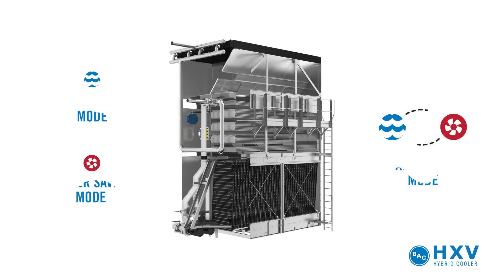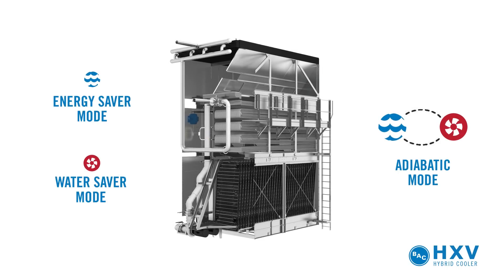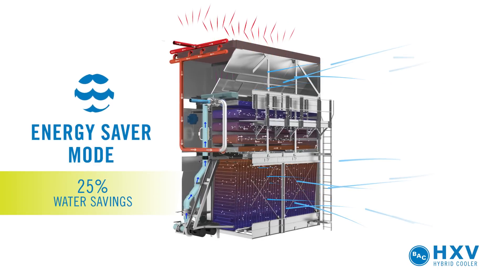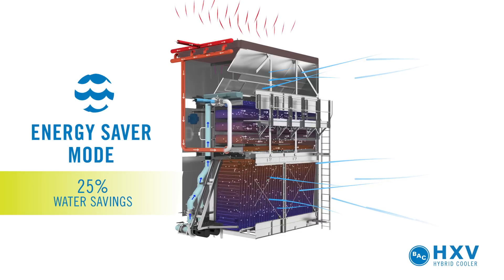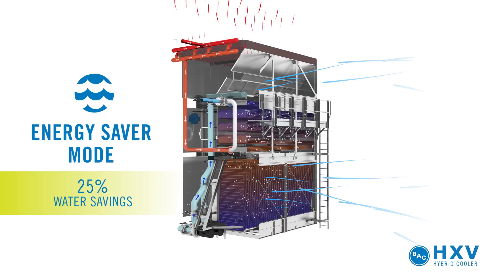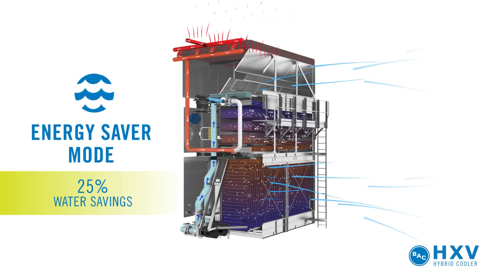To meet your water and energy savings objectives, you can operate the HXV in a variety of modes. In energy saver mode, the process fluid passes through both the prime surface and the dry finned coils. Spray water is distributed over the prime surface coil, taking full advantage of evaporative cooling. This mode offers the greatest energy savings.